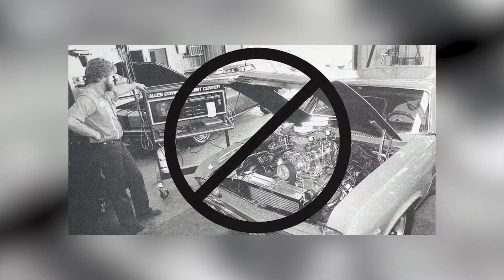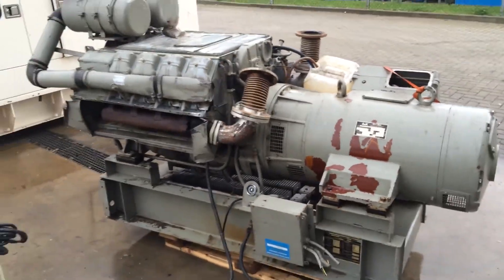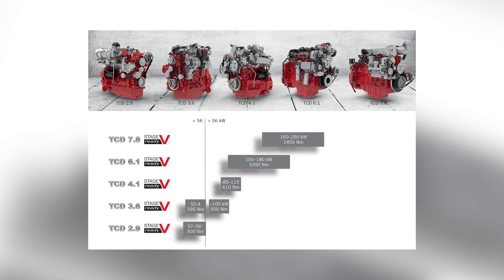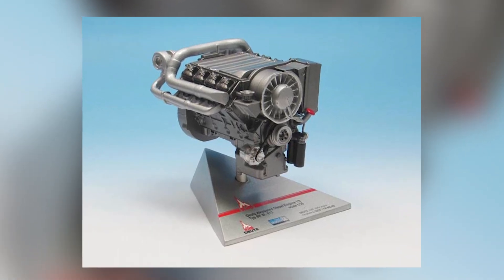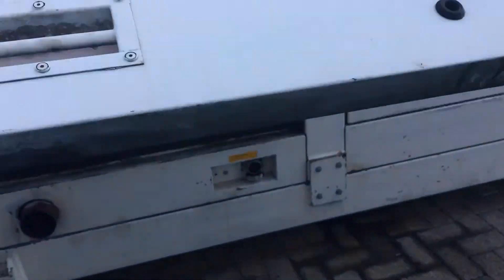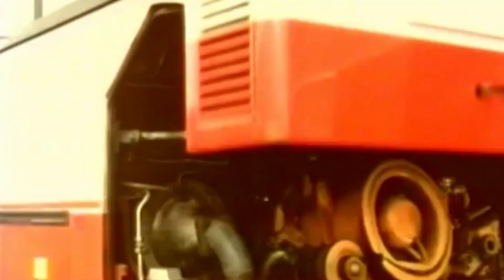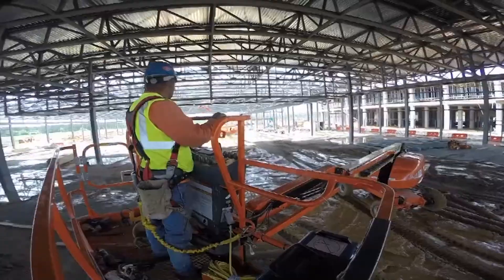Emissions regulations were tightening across global markets, and air-cooled engines faced fundamental challenges in meeting new standards. The higher operating temperatures inherent in air cooling made it difficult to control NOx emissions without significant modifications. While Deutz developed low-emission swirl chamber variants like the F8L413FW, these sacrificed some of the fuel economy advantages that made air cooling attractive. Noise regulations increasingly targeted industrial equipment, and air-cooled engines were inherently louder than water-cooled alternatives. The large cooling fans generated significant noise, and the higher operating temperatures produced more combustion noise, with urban construction sites beginning to favor quieter alternatives.